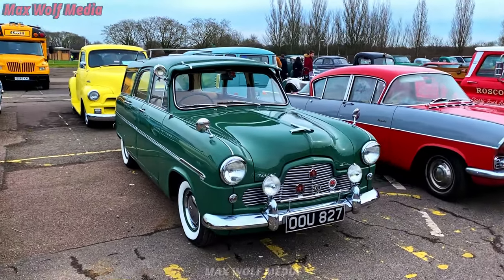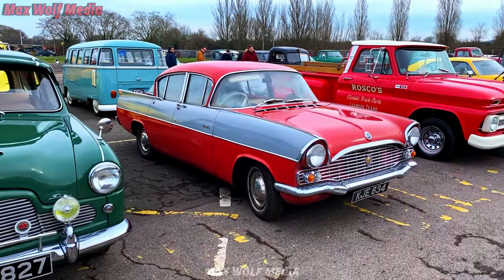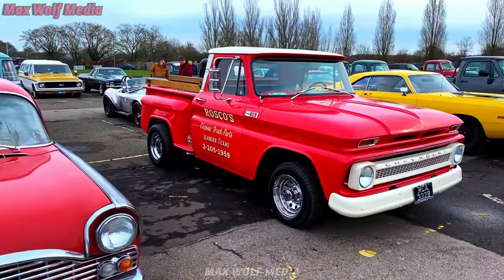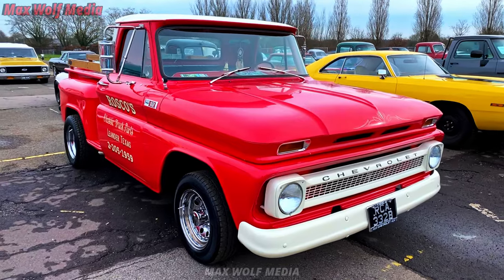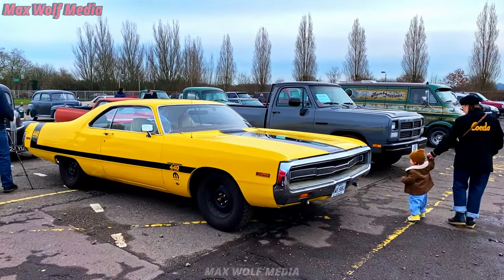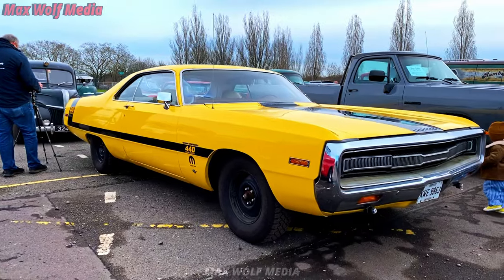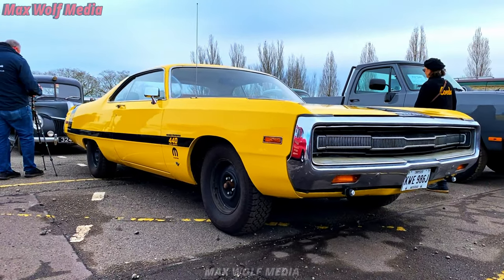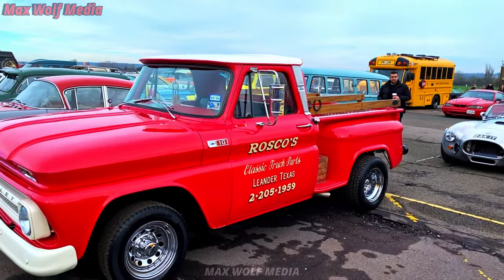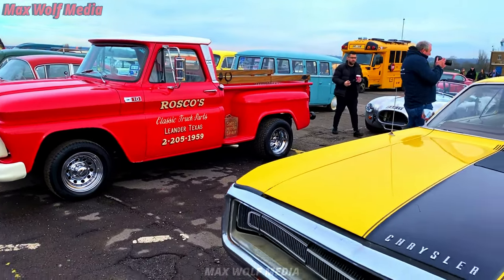I guess, as well, this is down Essex way. So we are right out of my normal scope for cars. I'm liking this. If you haven't worked it all out already, and if you're new to the channel, I do like the mobiles.